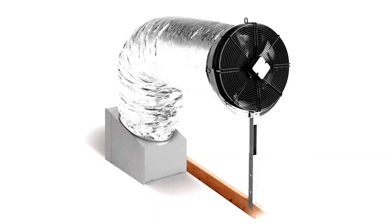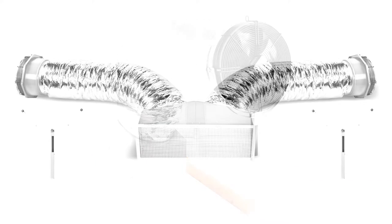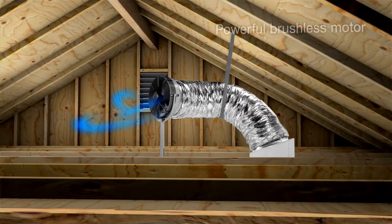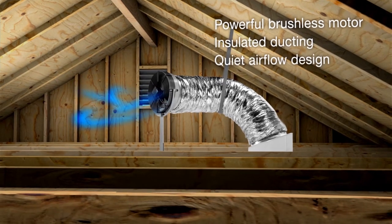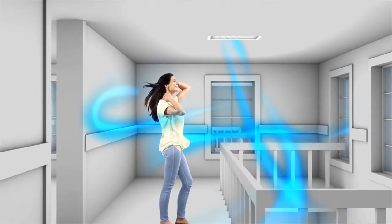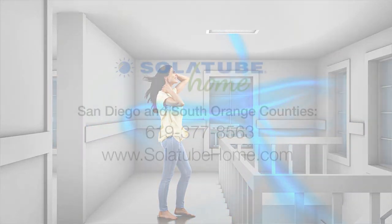The innovative engineering of Solatube Whole House Fans delivers advanced features for plenty of power. They come in configurations to accommodate any size house and provide the flexibility to cover all the zones within it. Its intelligently designed fan and ducting provide whisper-quiet operation. So make running a whole house fan part of your daily routine and start enjoying cool, clean, fresh air in your home.